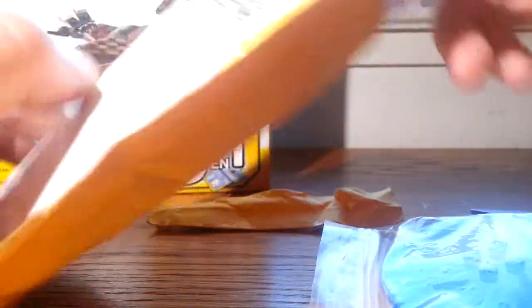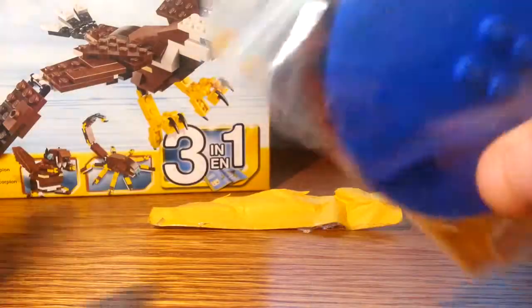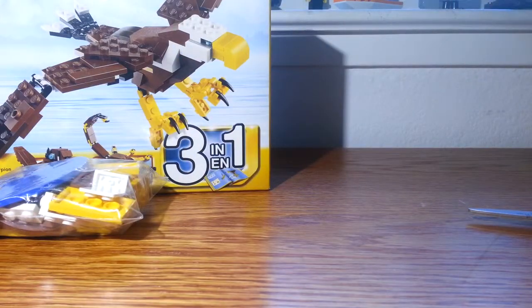This is the birthday cake polybag. I'll get the instructions for it and build it.